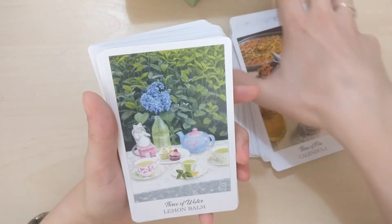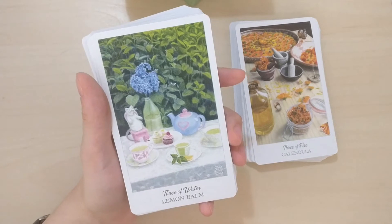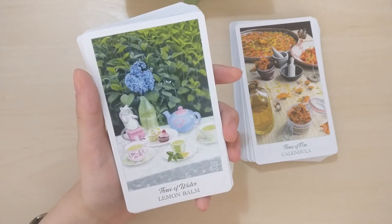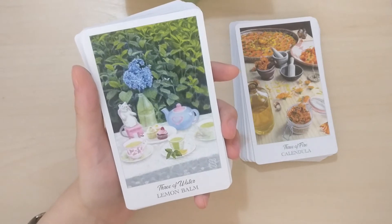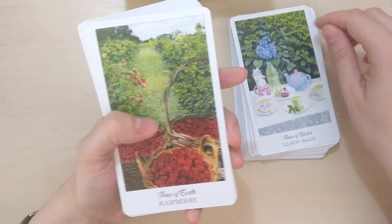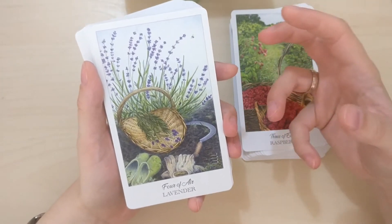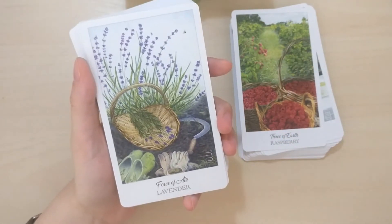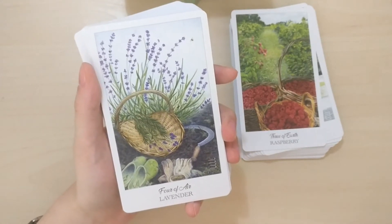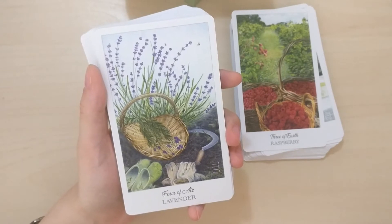Lemon balm is just such a wonderful plant. When I was really stressed out with a little baby and couldn't sleep, even though I was completely exhausted, I would drink lemon balm in the evenings and it really helps you relax. Raspberry — they look delicious. Lavender — another one that I love. I am pretty sensitive to smells; this is probably one of my strongest senses, even when I visualize things in meditation — sight and smell come easily to me.